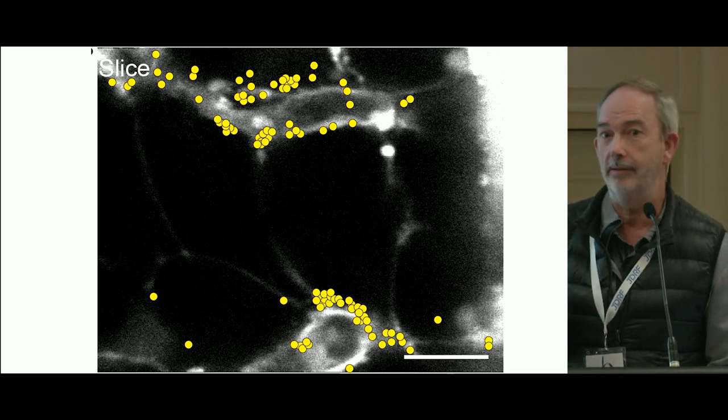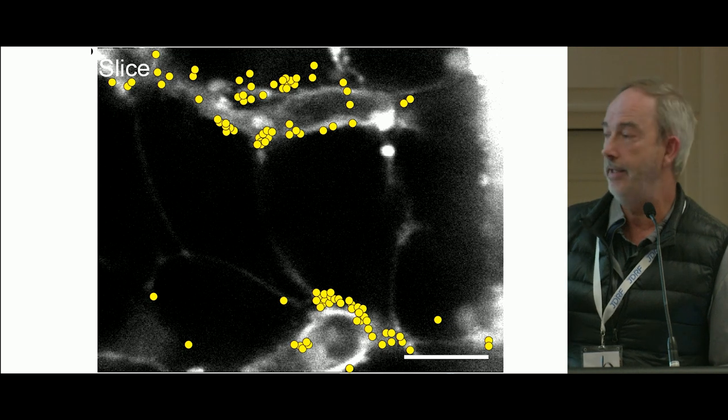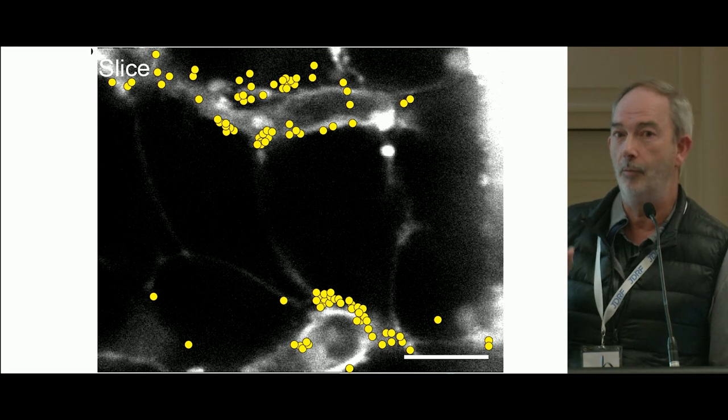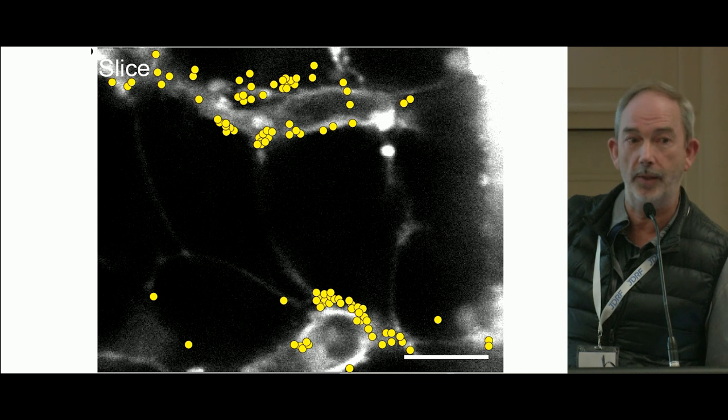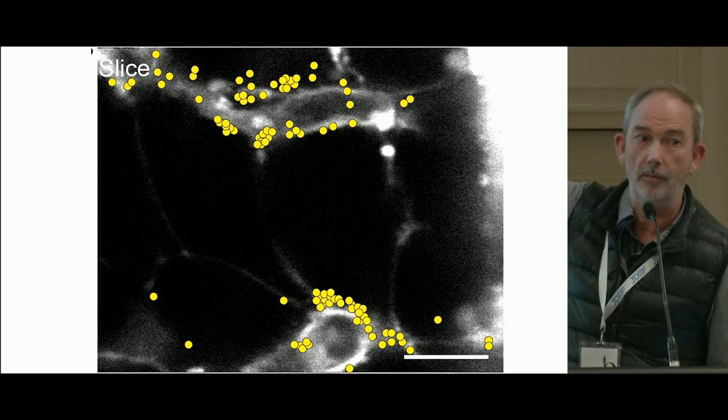This entrains the response of the beta cells. The yellow identifies each individual fusion of an insulin granule, and we can see that fusion of insulin granules is closely aligned to the capillaries — along the bottom and along the top.